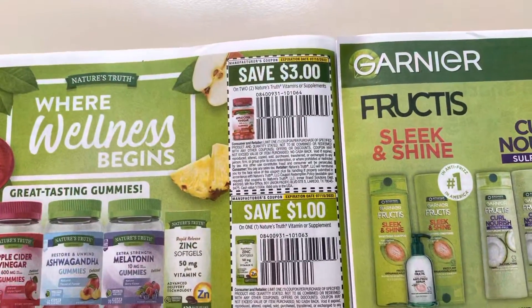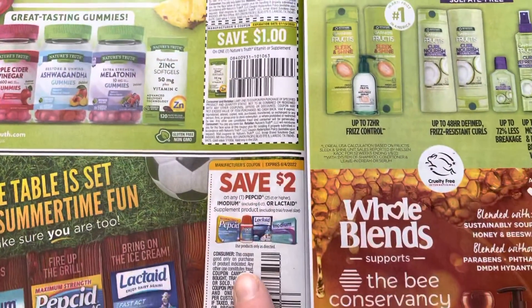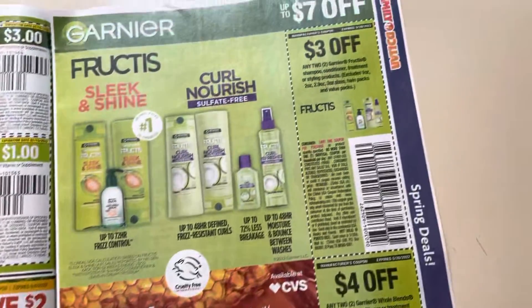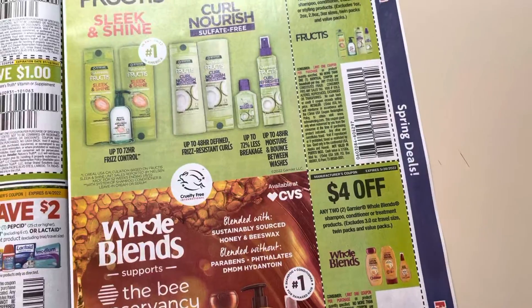Nature's Bounty or Nature's Truth Vitamins — $3 on two and $1 on one. And Pepcid, Imodium, Lactaid — $2. $3 off of two Garnier Hair, and $4 off of two on the Whole Blends.